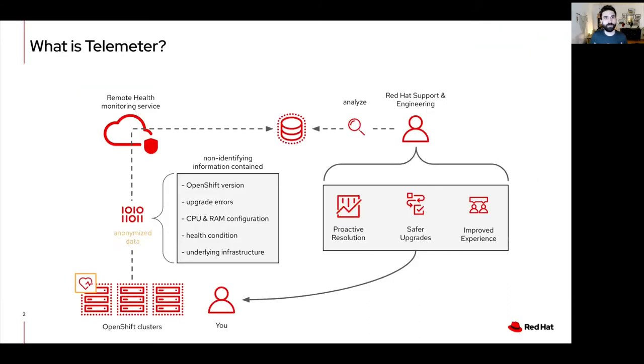The system that we build is called telemetry. In simple terms, telemetry is an open source remote health monitoring system. Remote health monitoring works by sending a carefully chosen subset of data back to the telemetry service. The data is anonymized to maintain privacy. We do not collect any identifying information, such as usernames, passwords, or resource names, and the full list of data collection is available publicly.